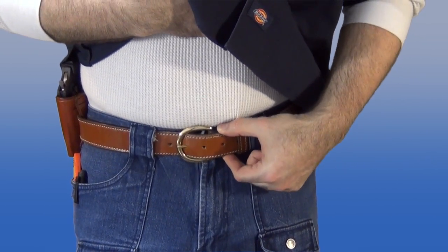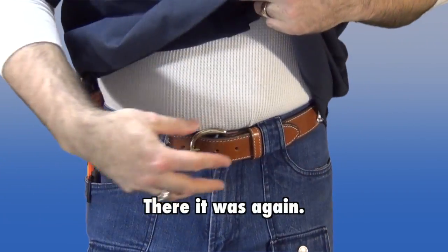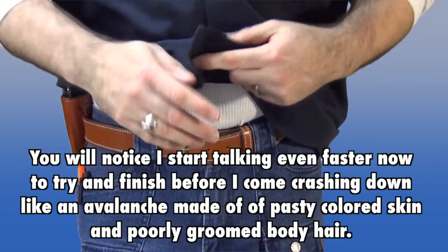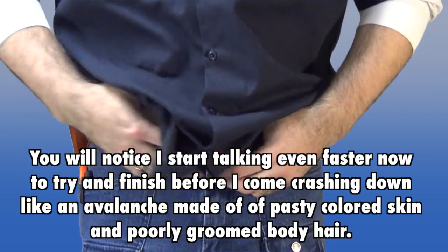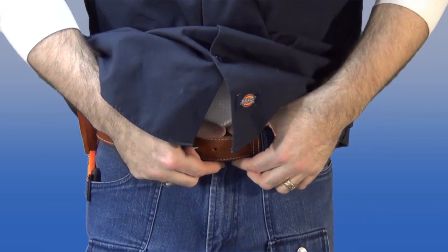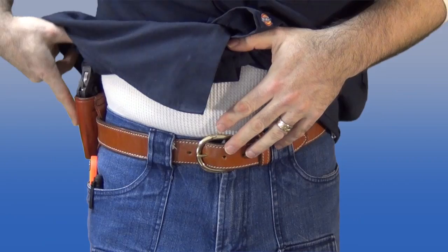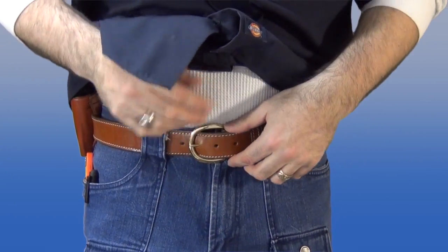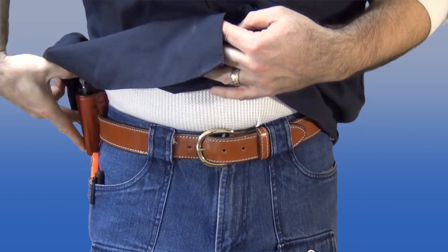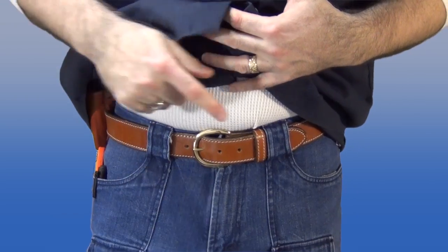A good holster with a good belt is better than a great holster and a crappy belt. The combination keeps the holster right where it's supposed to be and prevents you from having to tighten your belt so tight you get lines. People over-tighten because a cheap belt keeps stretching, getting uncomfortably tight. So get a good holster and a good belt together.